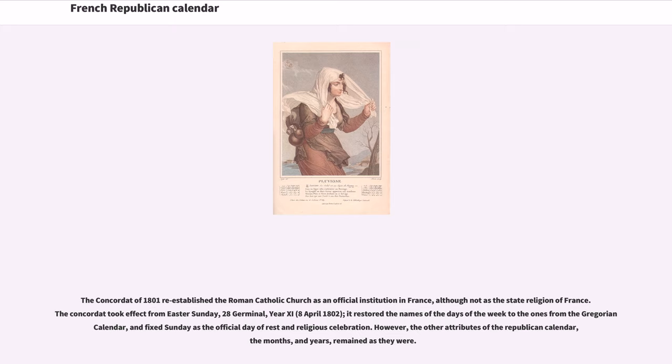The Concordat of 1801 re-established the Roman Catholic Church as an official institution in France, although not as the state religion. The Concordat took effect from Easter Sunday, 28 Germinal, Year 11, April 8, 1802. It restored the names of the days of the week to those from the Gregorian calendar and fixed Sunday as the official day of rest and religious celebration. However, the other attributes of the Republican calendar — the months and years — remained as they were.